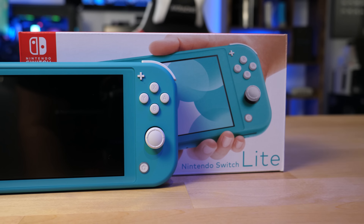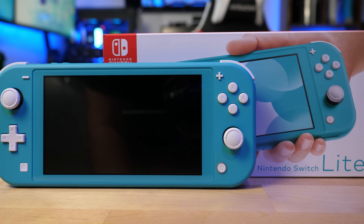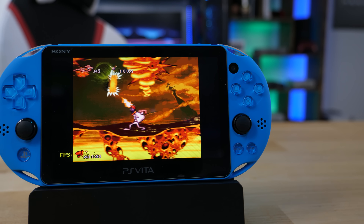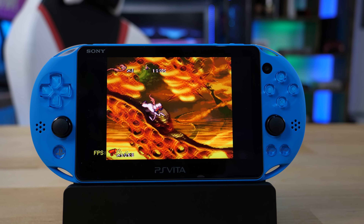What's up guys, welcome to Tech Savvy Buyers. Today I'm going to be comparing the Nintendo Switch Lite, which just launched yesterday, to a PS Vita. Is this device finally capable of taking down the 7-year-old PS Vita and putting it in its place? Let's find out.